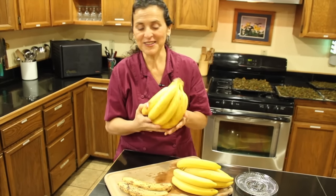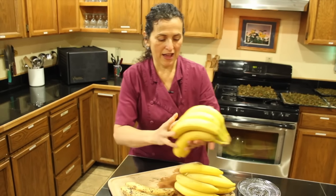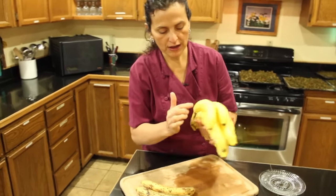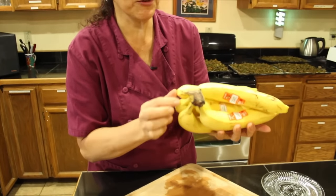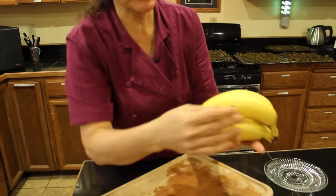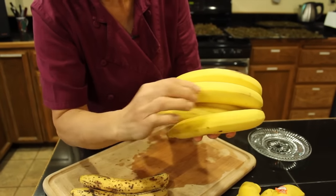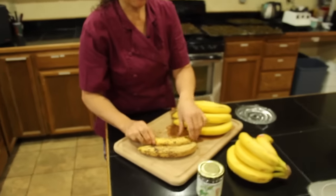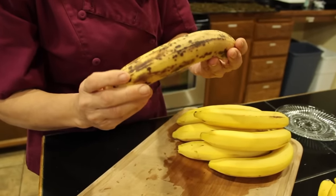For us fruities, these bananas are very starchy and they are not ripe. Even these that have gotten completely yellow end to end — the tips are yellow, the ends are yellow — they haven't quite begun to develop any freckles. If you can see, there's just slight freckling beginning to develop. What you really want to look for is a much more heavily freckled banana.